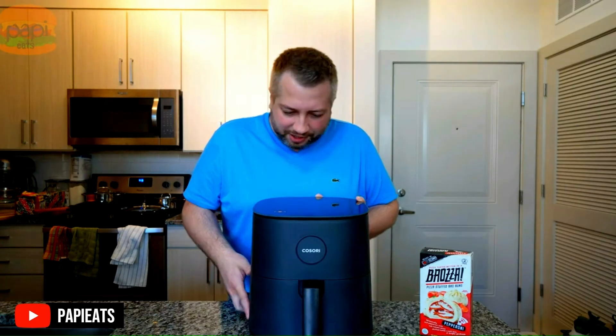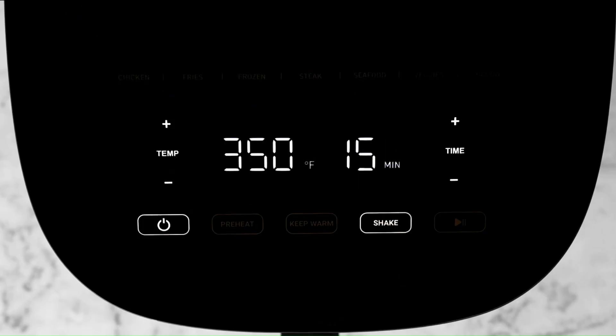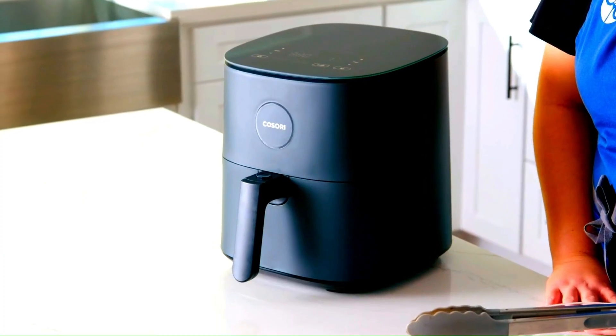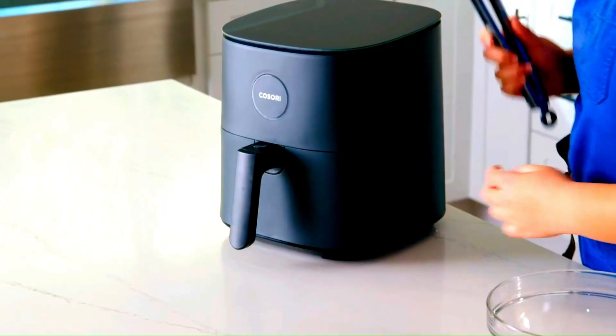Quiet. Customers state that it's fairly quiet compared to many other air fryers. Shake feature. A personalized shake reminder seems like the favorite function of most customers because it allows them to check their food halfway through the cooking process.